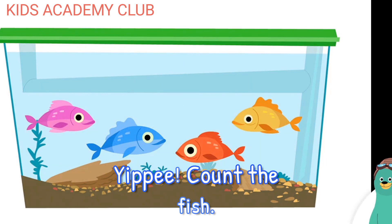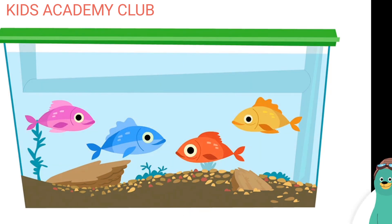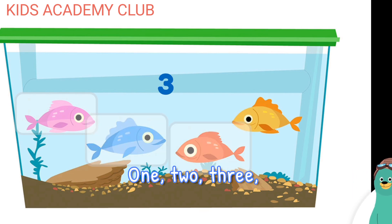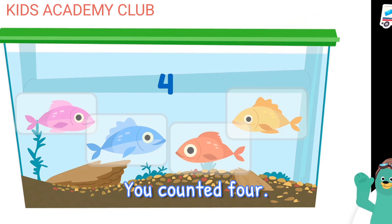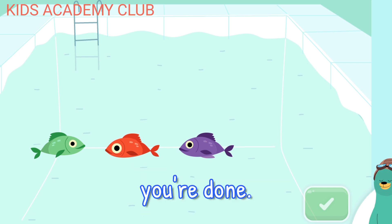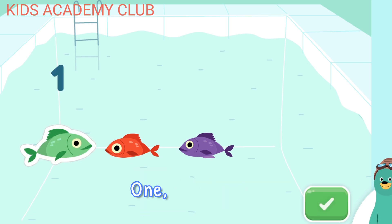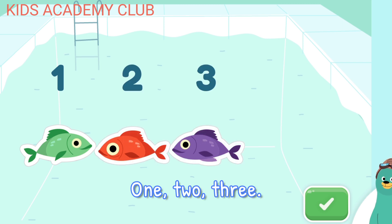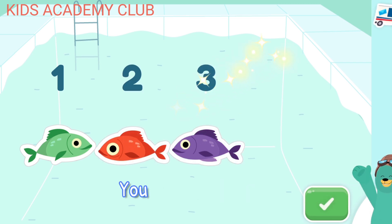Count the fish. Tap them. One. Two. Three. Four. You counted four. Tap three fish. Tap the green button when you're done. One. Two. Three. You counted three.